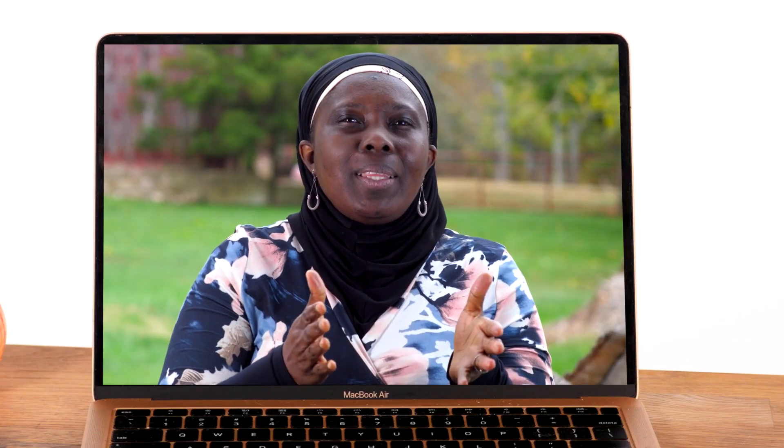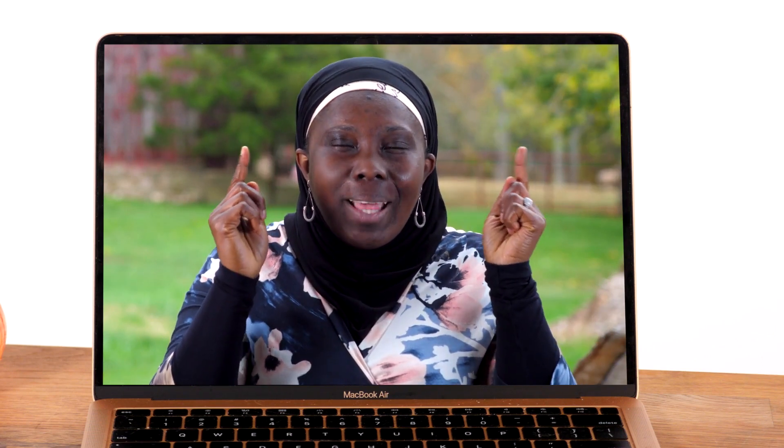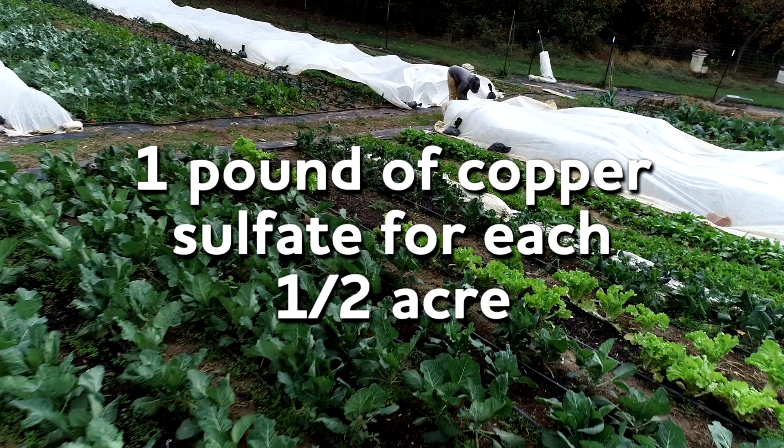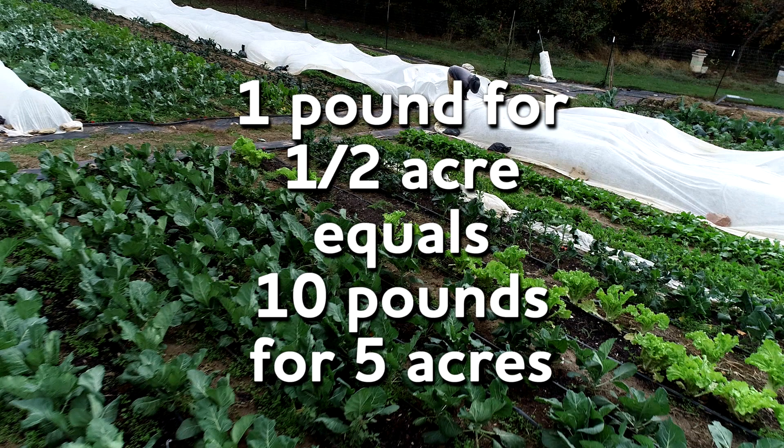Can you tell us about one time you had a problem in your garden and used math to help you solve it? During the off-season, during the cold months, we usually do soil testing so that we can plan for the next year's planting. Last year we did our soil testing and realized that our soil was becoming deficient in copper sulfate. You cannot just throw the copper sulfate on the bed, so my knowledge of ratios had to come in. We read that you need to put one pound of copper sulfate on half an acre. So if I have five acres, I need to apply 10 pounds of copper sulfate — one pound per half acre, so for five acres I would need 10 pounds. We needed to use ratios to solve that problem.